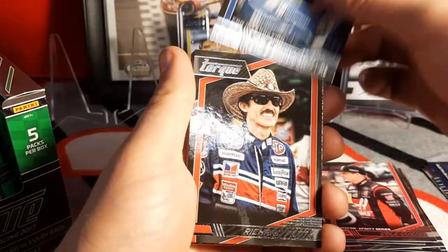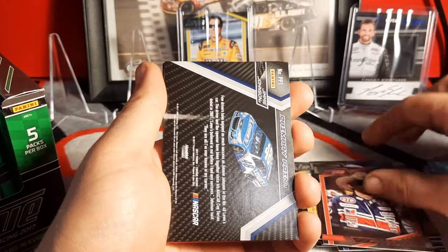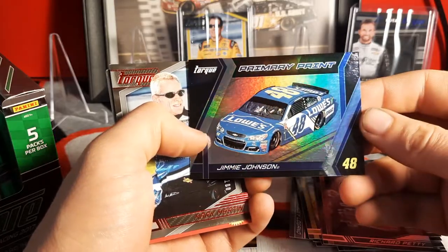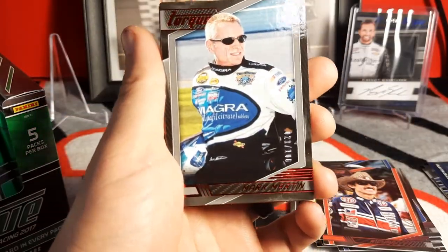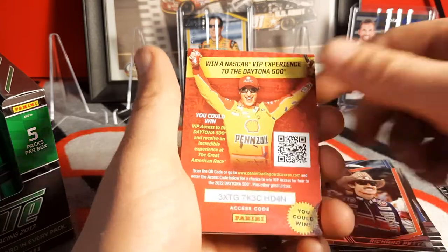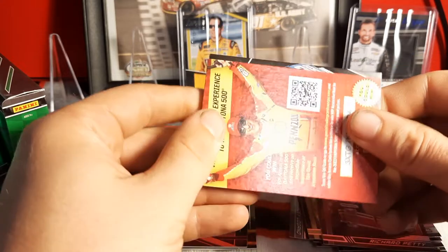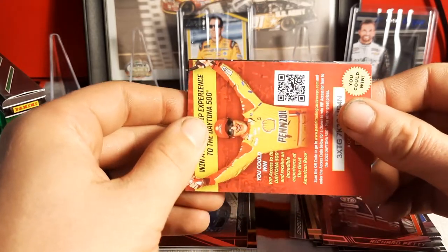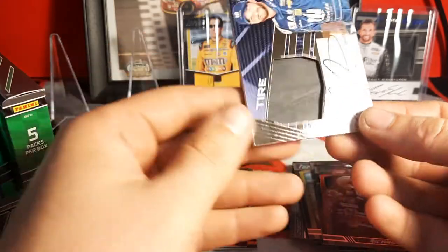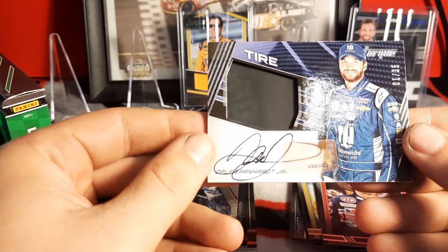Dale Earnhardt Jr. fan interaction card, then Richard Petty — the King, Mr. Cowboy Hat Mustache — primary paint. Jimmie Johnson, nice. Then Mark Martin number 21 of 100, red parallel. And then a relic going this way — I saw it — Dale Earnhardt Jr. and it's autographed! It is autographed! I'm sorry if I got loud — that is an on-card autograph tire card, 1 of 35, Dale Earnhardt Jr.!